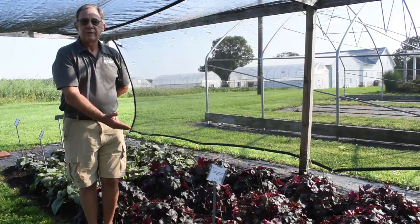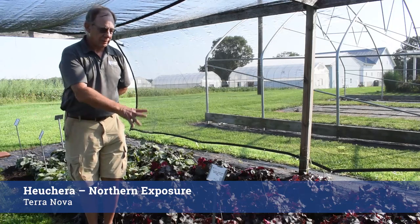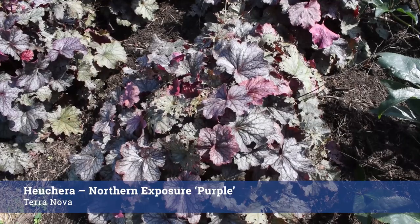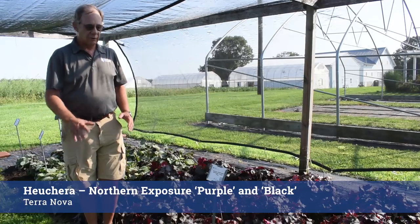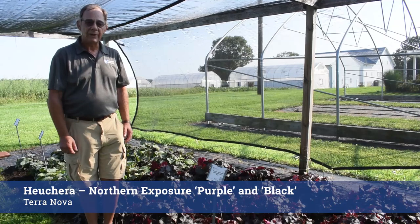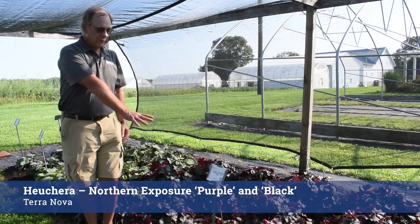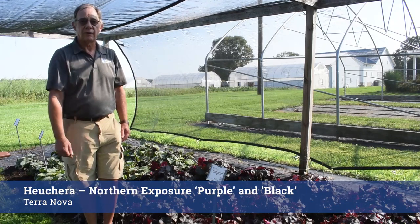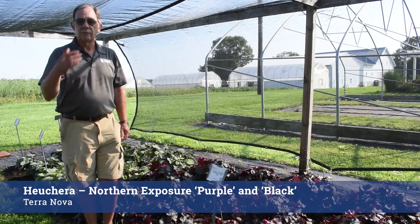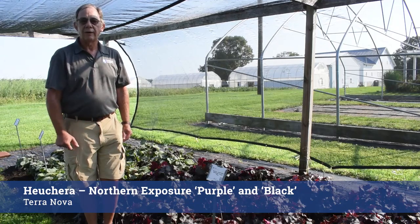From our friends at Terra Nova Nursery, we have these Heuchera Northern Exposure series. We've tested some of these in the past, but currently we're testing Northern Exposure Purple and Northern Exposure Black. Both are very strong colors, very uniform habits, and this series has done very well for us over the years. These are serving their second year, so this winter will be their final part of the evaluation — going through the winter and seeing how they come back in spring before they are retired.